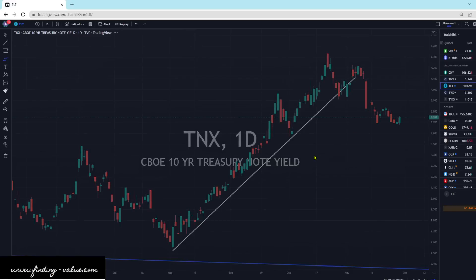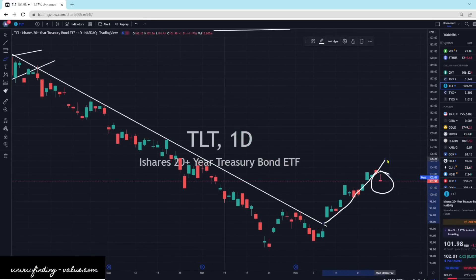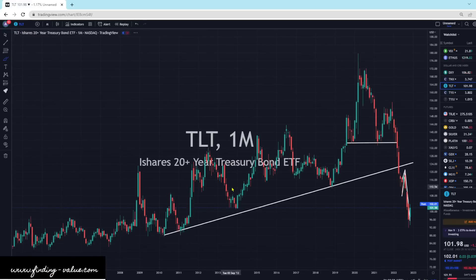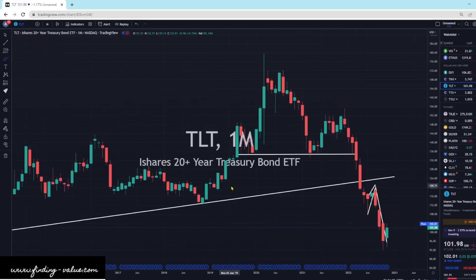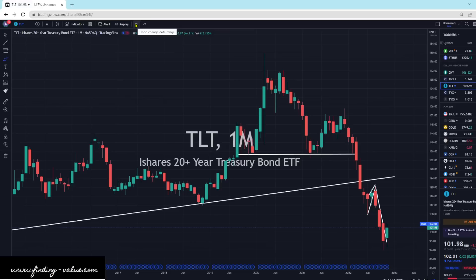Bond prices are obviously inversely correlated with yields — so with yields going higher, bond prices are going lower. It looks like it's breaking an uptrend, but we'll see where it goes. I'm not playing anything in bonds or yields. From the bigger picture view, we've got kind of a head and shoulders and then the fallout. What I'm looking for is if oil goes up, yields will go up with it. If oil remains low, yields will remain low — oil is the big driver here.